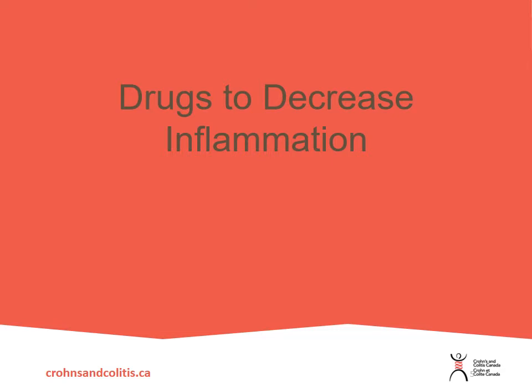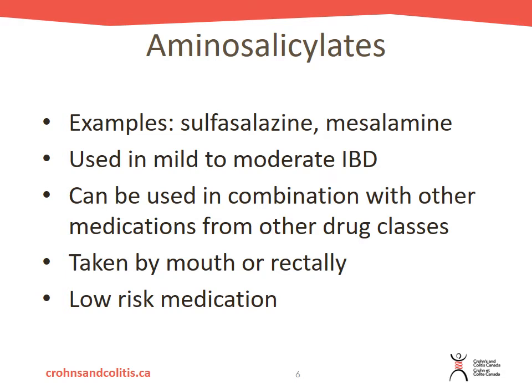If you have any questions about your medications please talk to your health care provider or your pharmacy. The first group of medications are the aminosalicylates — examples include sulfasalazine and mesalamine, such as Pentassa, Asacol, and Salofalk. These are used to treat mild to moderate inflammatory bowel disease and can be used in combination with other drug classes. They can be taken by mouth in pill form or rectally as an enema, and are a relatively low risk medication.